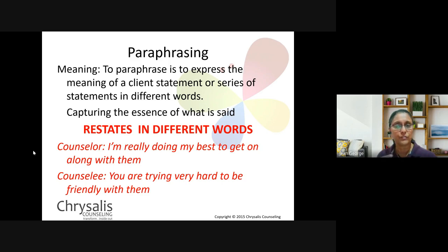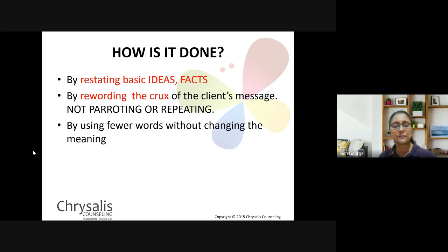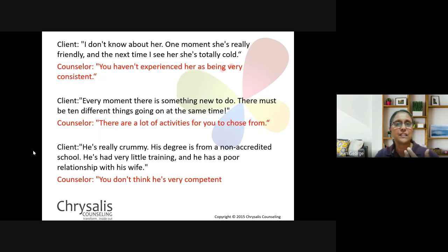Especially when there are long stories with very minor details that may not have real impact — like 'I went here, then there, ten people were sitting there, they were wearing black and red, we had lunch, then slept over' — those details may not be necessary, so you filter them out and restate only what is absolutely needed. The important things in paraphrasing: restate basic ideas and facts; reword the message and don't parrot it. Generally, don't use the same words, but use fewer words without really changing the meaning.